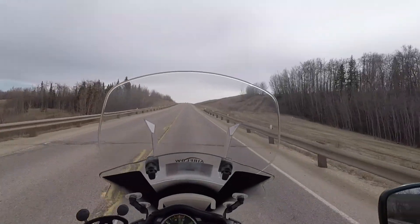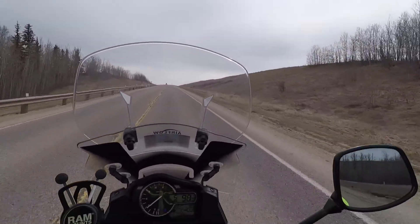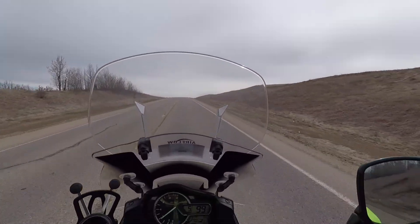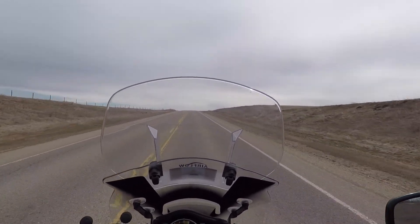Good afternoon, YouTube. High Mileage Rider here. It's an absolutely beautiful Thursday, April 18th afternoon. Just left work. Today was my first ride to work.